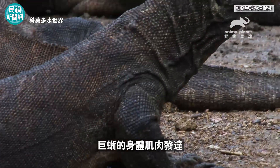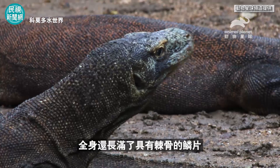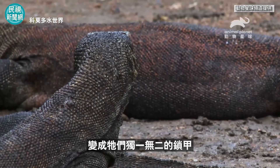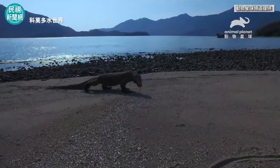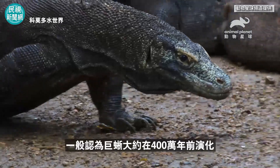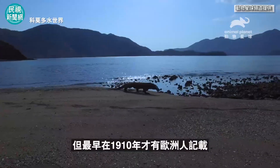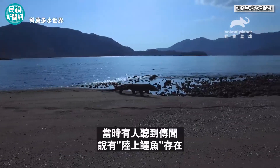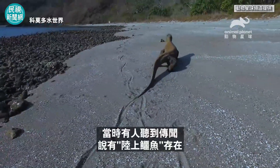The well-muscled body of the lizard is covered in scales with bony studding, creating its own form of chain mail. It is thought that monitor lizards evolved around 4 million years ago, but were first documented by Europeans in 1910, after people had heard rumors of the existence of a land crocodile.